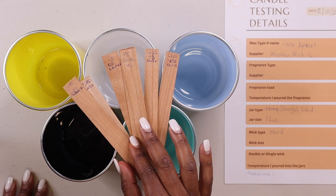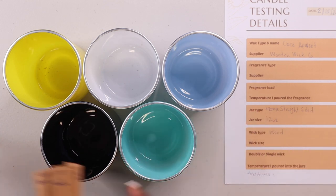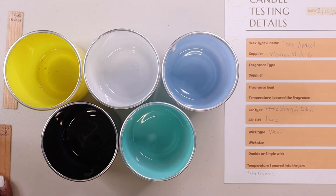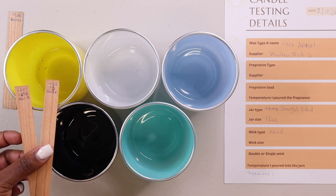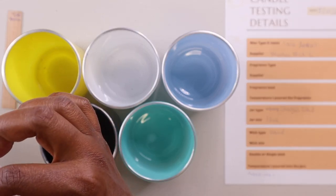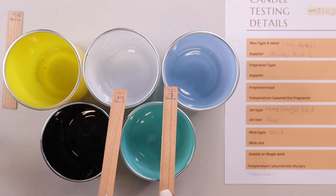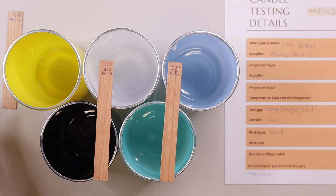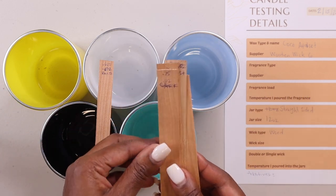I'm only testing the booster wicks for this size container because I know the 0.625 regular is a little too small for this container. That's why I'm not using the regular one — I'm using the booster because I already know it can possibly work with this container. This is why I'm not using the 0.625 regular and instead using the 0.625 booster.